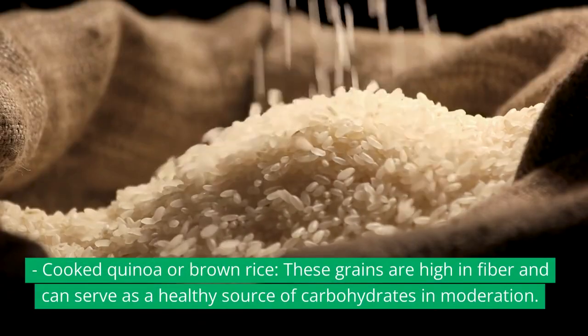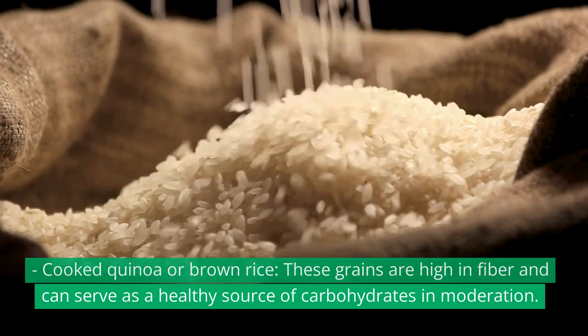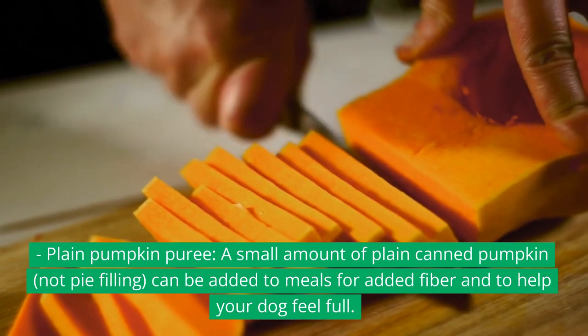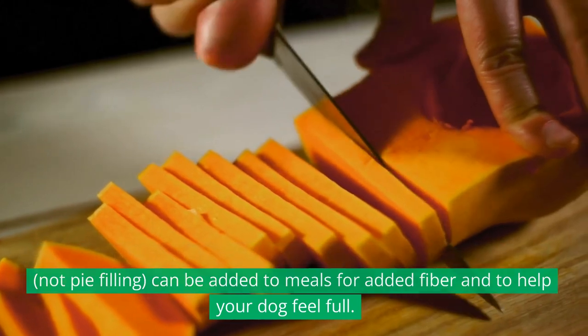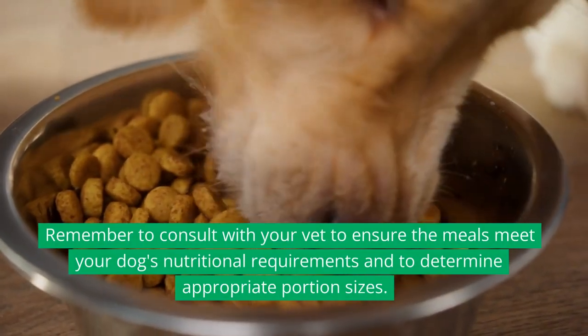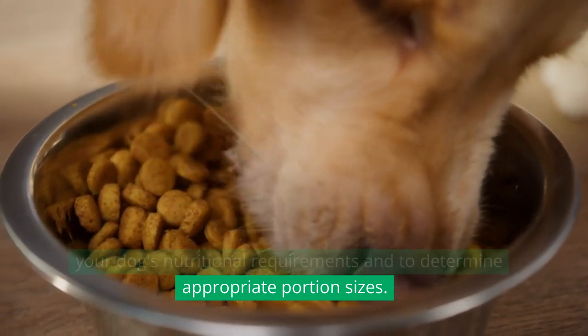Cooked quinoa or brown rice — these grains are high in fiber and can serve as a healthy source of carbohydrates in moderation. Plain pumpkin puree: a small amount of plain canned pumpkin (not pie filling) can be added to meals for added fiber and to help your dog feel full. Remember to consult with your vet to ensure the meals meet your dog's nutritional requirements and to determine appropriate portion sizes.